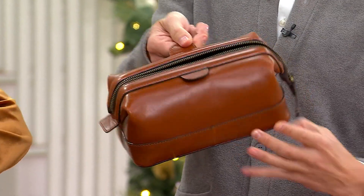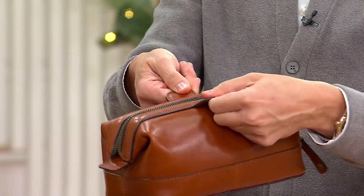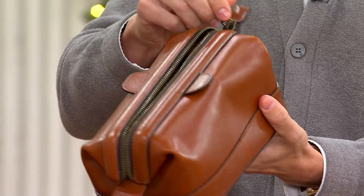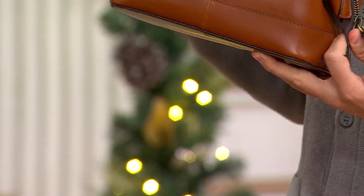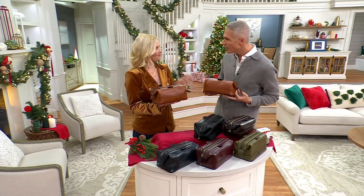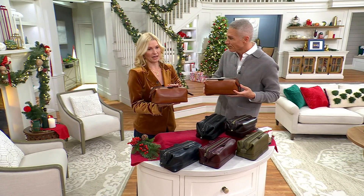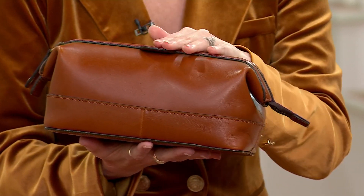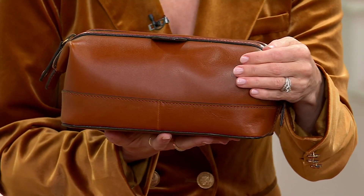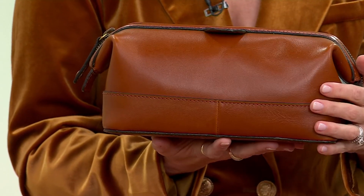When you want to open it, you just pull the two tabs like this — look at how it opens up. You get that nice, secure zipper all the way around from end to end. There's something to be said about being able to take pride in your possessions, and this is one of those things. A true leather dopp kit is going to stand the test of time, whether sitting out or stored under your sink for years. This is going to last that lifetime — it's something that gets passed down.